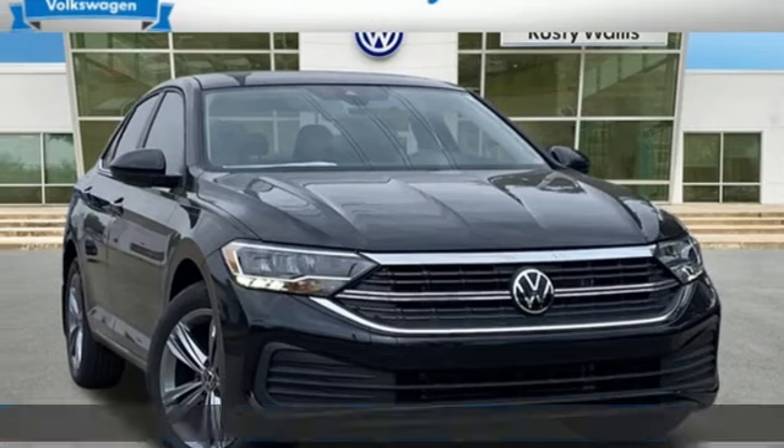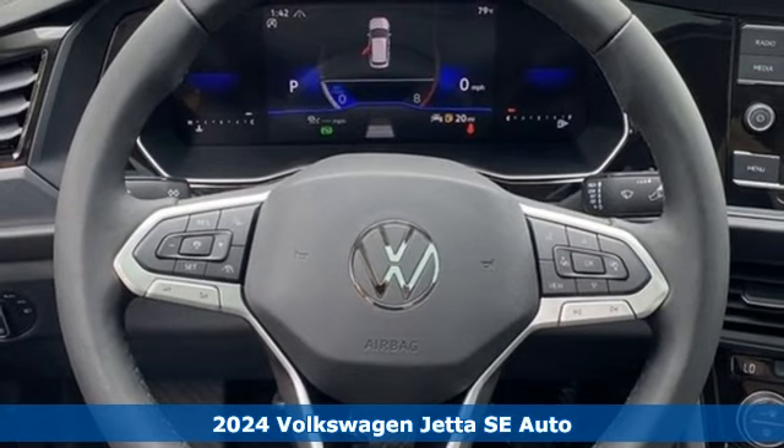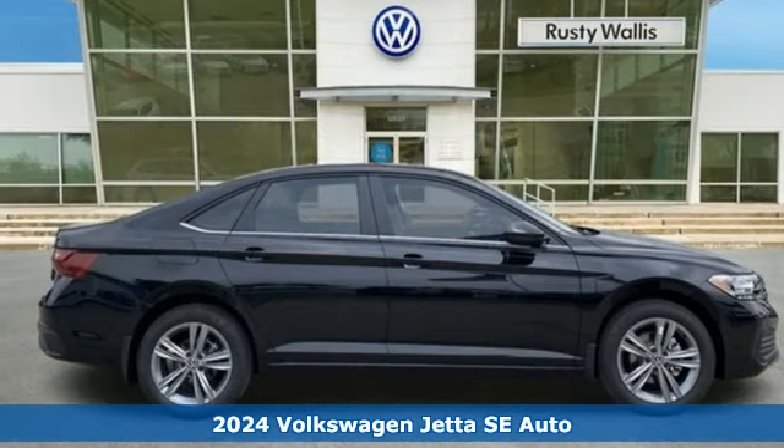Here's a new 2024 Volkswagen Jetta. Get into the sedan that doesn't just say you've arrived — you've arrived ahead of schedule.